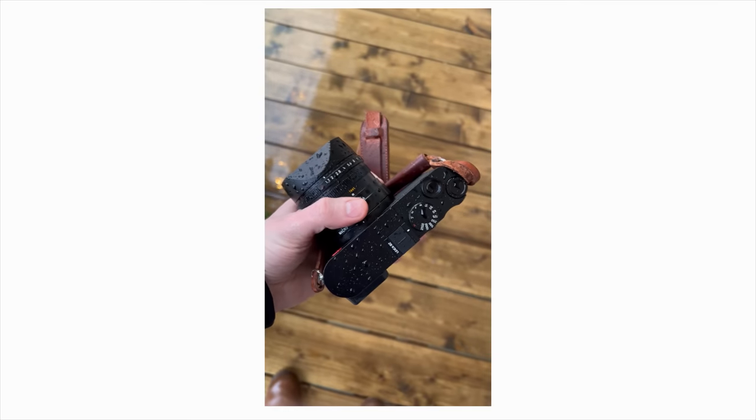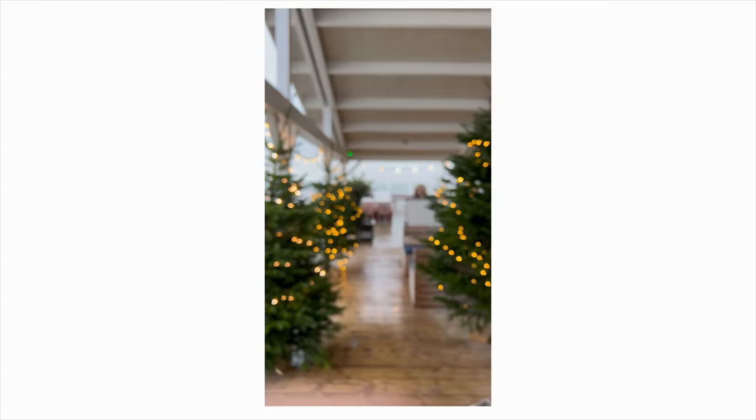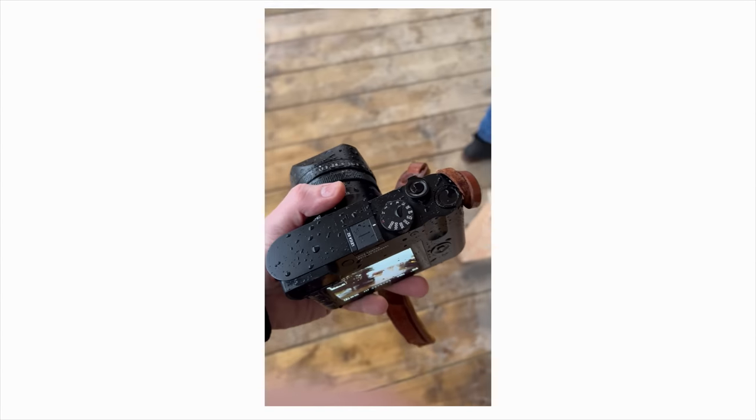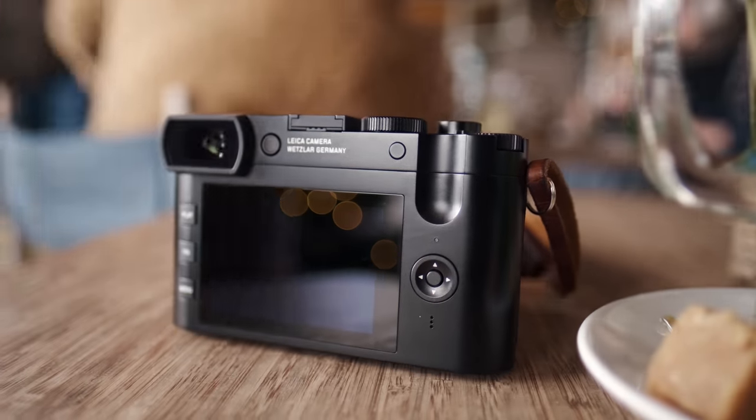The Leica actually has an IP52 water and dust resistance rating, which is nice. I personally haven't had any issues with the X100V in the rain, but I know people who have had moisture build up in the viewfinder after using it in the rain — even with the filter mounted. I've already used the Leica out in heavy rain and hailstorms for longer periods of time without any issues.